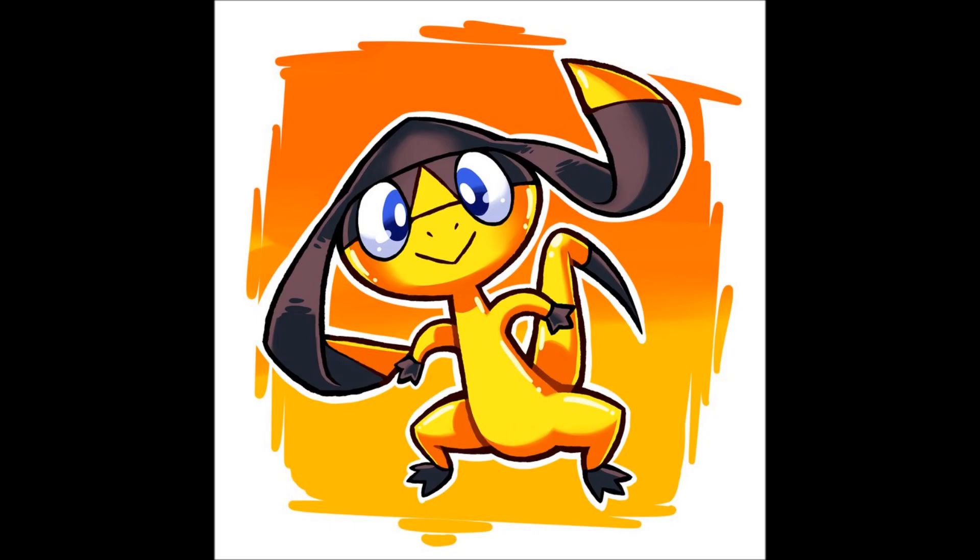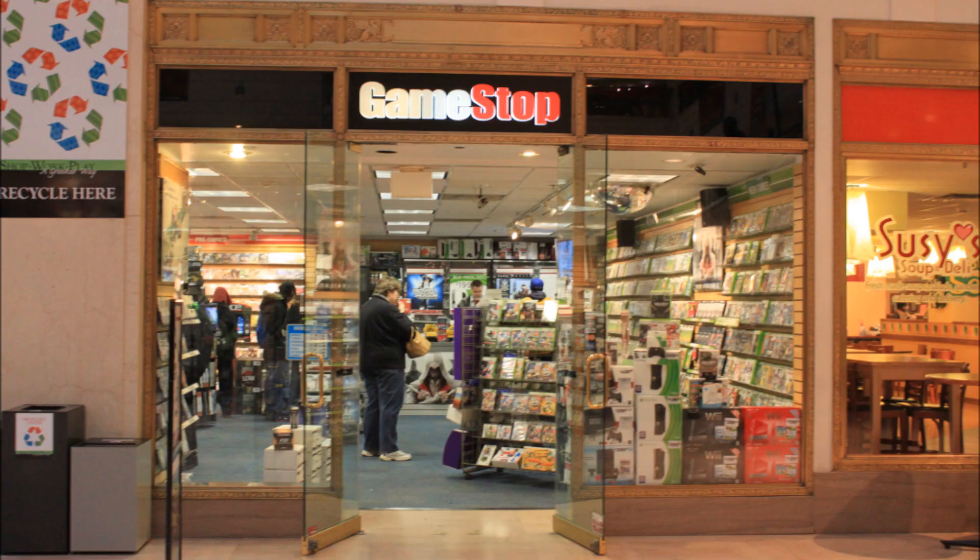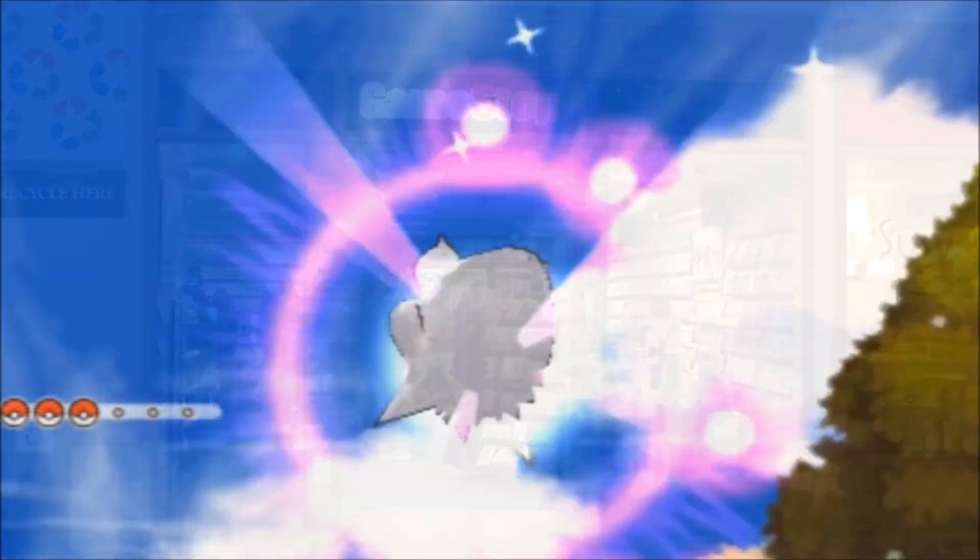Hi Pokemon fans, this is Goal Shorter Goal TCG, and if you live in the United States, you will want to stick around to hear this. If you go to a GameStop store between October 13 and October 26, you can receive a serial code to download a shiny Gengar.